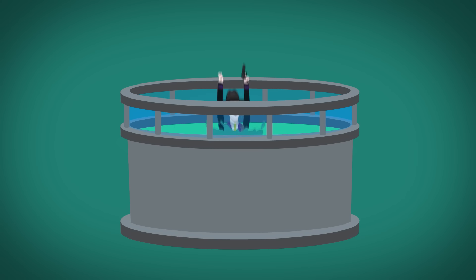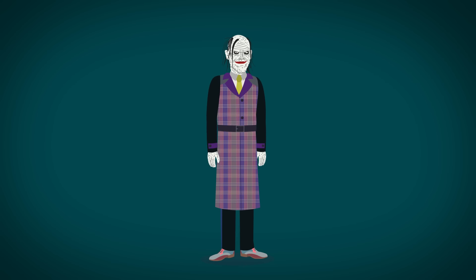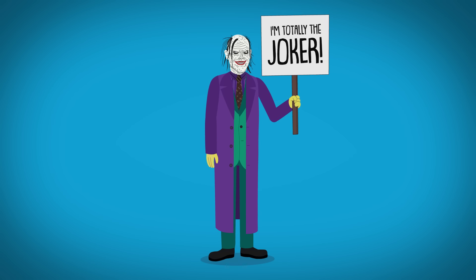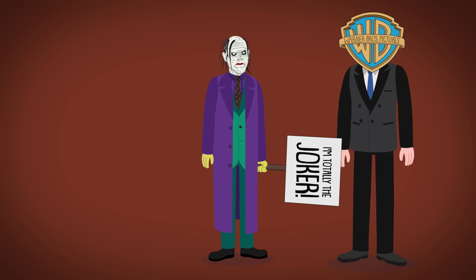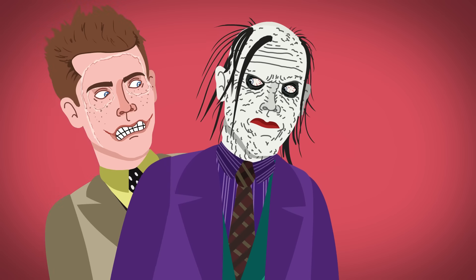After taking a dunk in acid, Jeremiah is heavily deformed, leaving only strands of hair on his head, at which point he wears Gotham's most Joker-y outfit yet. But due to licensing issues, neither Jeremiah nor Jerome are officially recognized as the Joker.